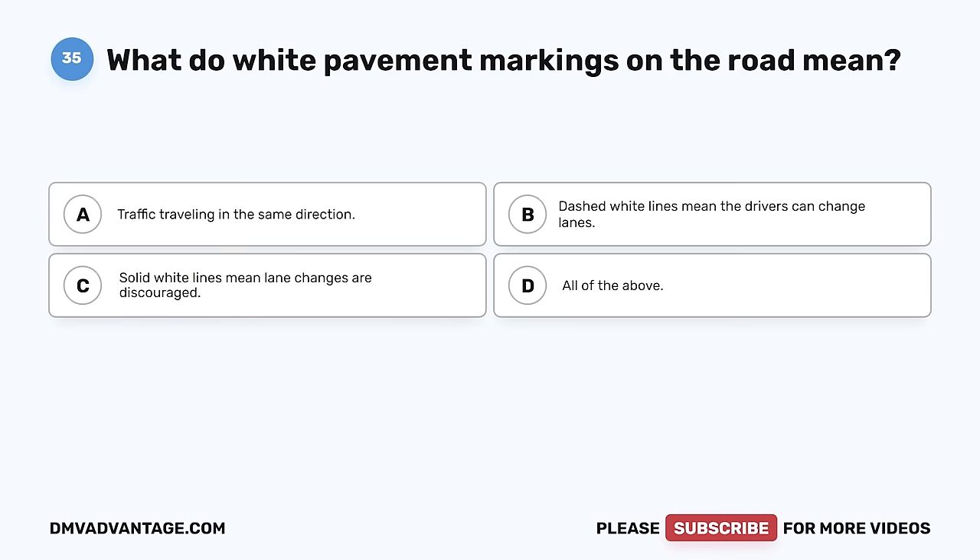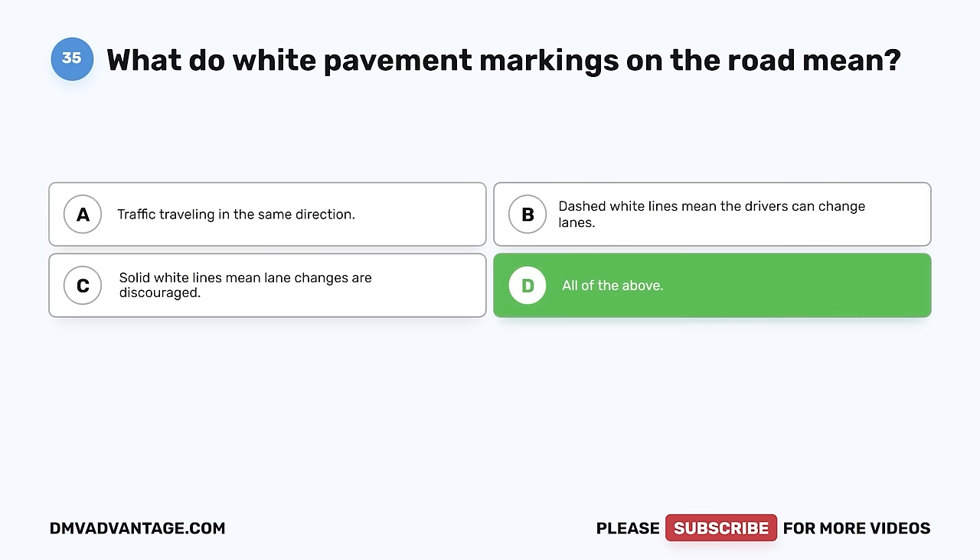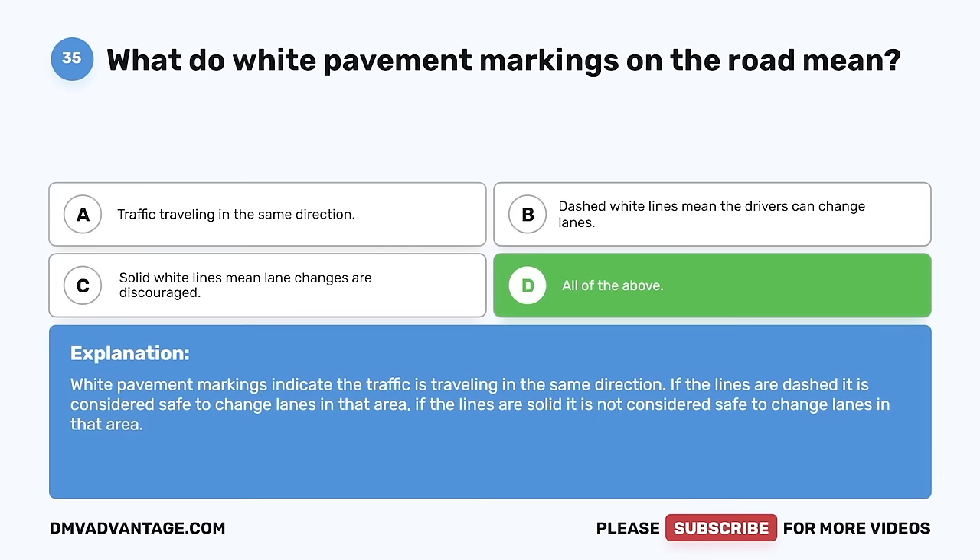Question 35. What do white pavement markings on the road mean? A. Traffic traveling in the same direction. B. Dashed white lines mean the drivers can change lanes. C. Solid white lines mean lane changes are discouraged. D. All of the above. The correct answer is D, all of the above. White pavement markings indicate traffic is traveling in the same direction. If the lines are dashed, it is considered safe to change lanes in that area. If the lines are solid, it is not considered safe to change lanes in that area.